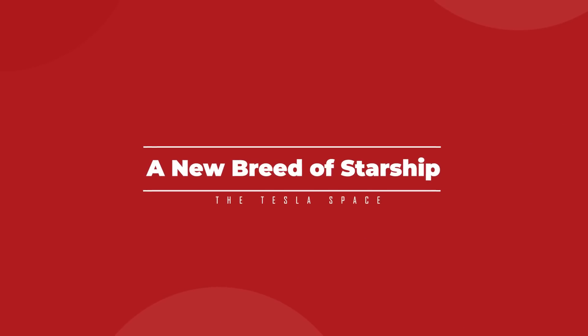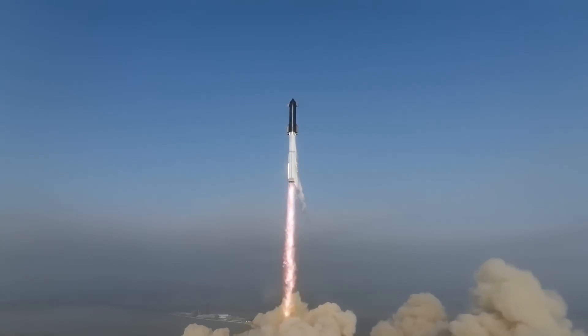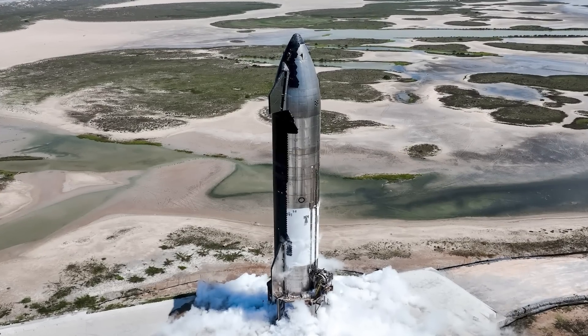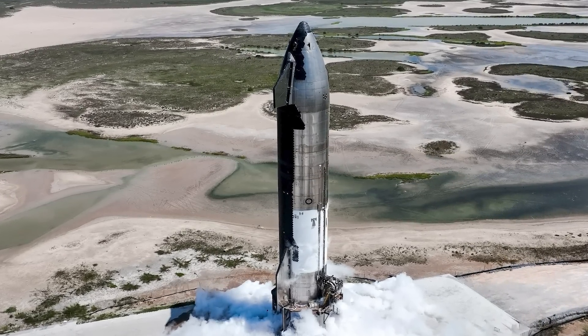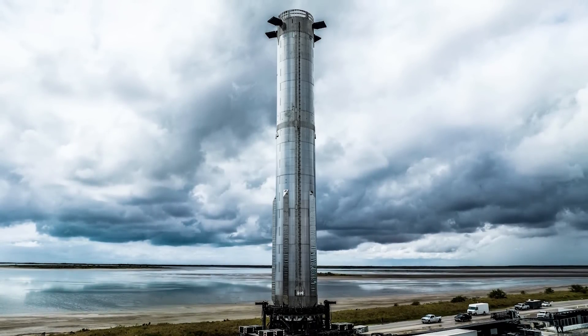The first thing people need to know is that this next pairing of Starship and Super Heavy is almost an entirely different rocket from the one that flew on April 20th. The next stack to make an attempt at reaching outer space will be the 25th build of the Starship upper stage vehicle and the ninth version of the Super Heavy launch booster.